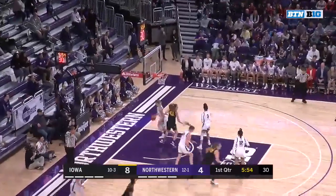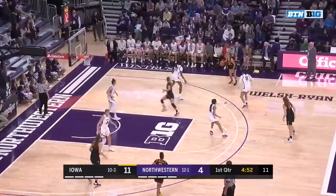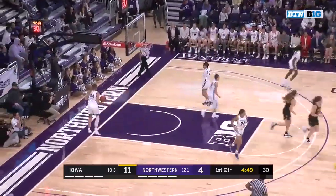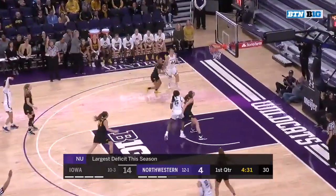It'll be a triple try and she knocks it down. Burton, got to be careful — she might be called for the reach-in there. Here's Marshall in the corner; will she dribble it out? She'll take the three from the wing. Largest deficit this season, if you can believe that — a plus-10 for Northwestern as they try to come back.